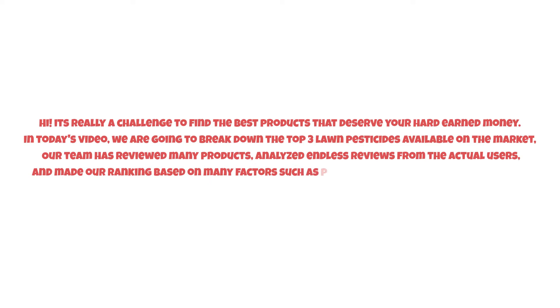It's really a challenge to find the best products that deserve your hard-earned money. In today's video, we are going to break down the top three lawn pesticides available on the market. Our team has reviewed many products, analyzed endless reviews from actual users, and made our ranking based on many factors such as price, quality, durability, performance, and the manufacturer's reputation.